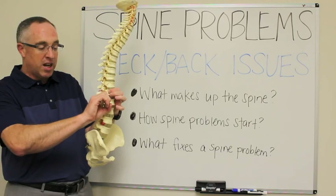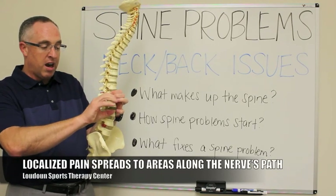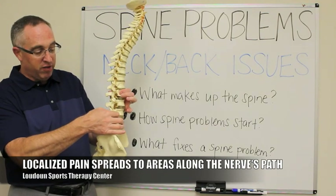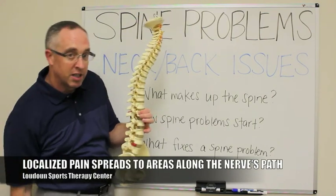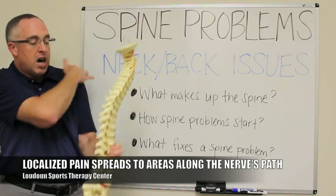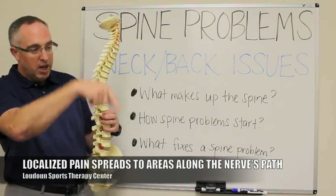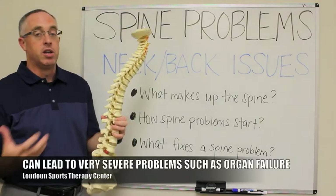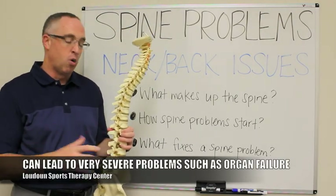Instead of the pain being localized to a specific area, it starts to become much more broad. If you get some pressure onto a nerve, as you can see here, you can start to get symptoms down into your leg or arm, following the line that that nerve travels. If it gets really bad, you can start to have some organ problems or even organ failure.